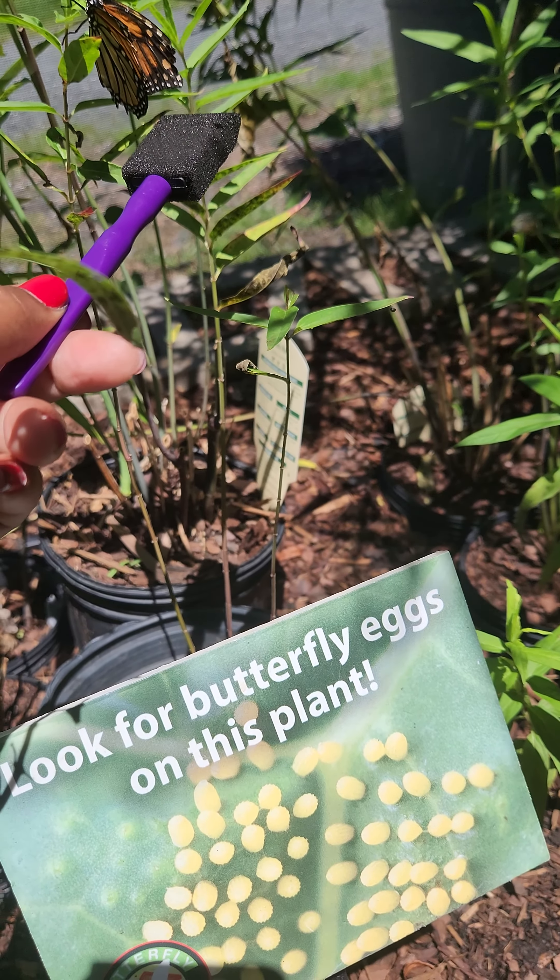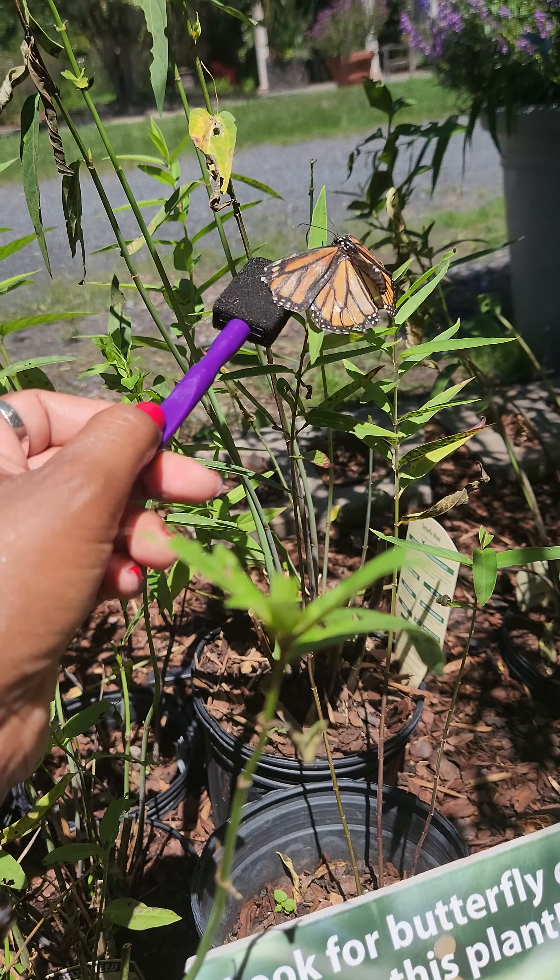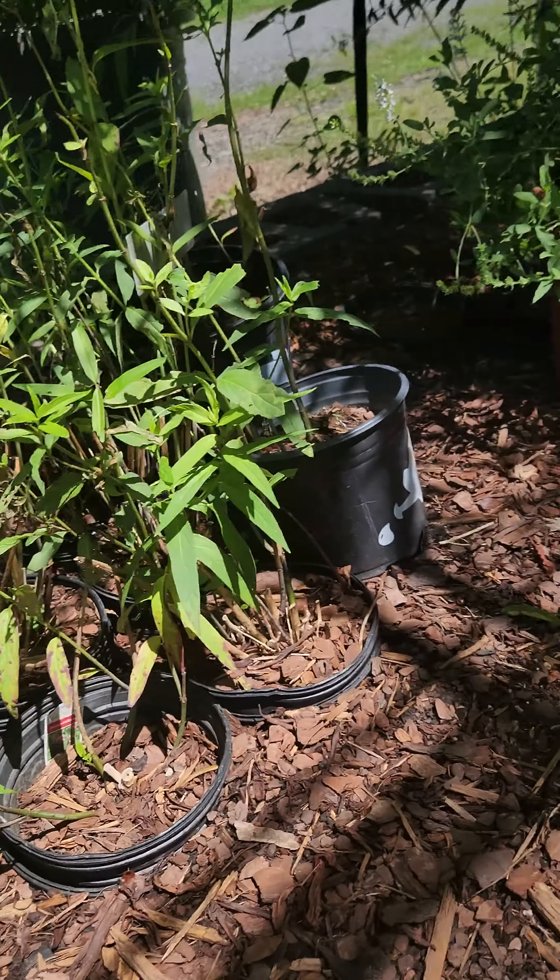So there's another green one right there. See? That's an egg right there.